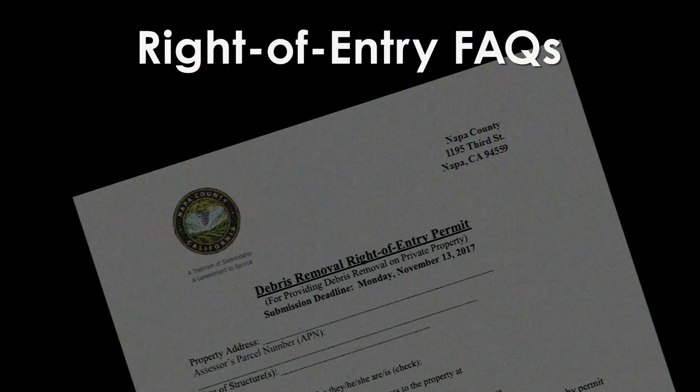Hi, I'm Cole Glennreit with the State's Debris Task Force here at Cal OES. As property owners begin the process of recovering after a wildfire, there are items needed to help them get back on track. One of those is signing the right of entry form. Here are a few of the most common questions we receive about this form.